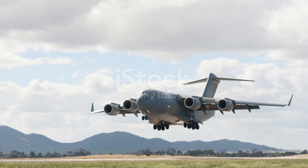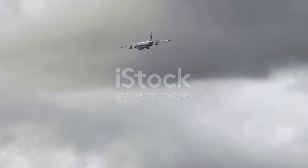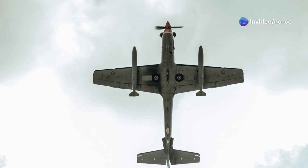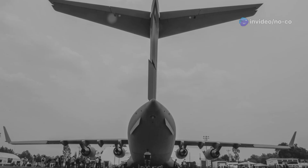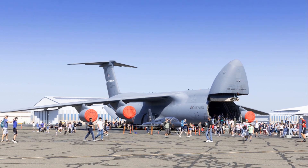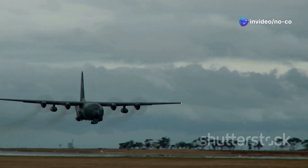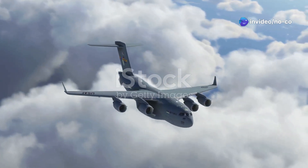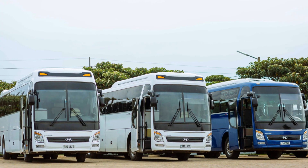The C-5 Galaxy is truly a giant among aircraft — its sheer size is awe-inspiring. With a wingspan of over 222 feet and a length exceeding 247 feet, it dwarfs most other aircraft. Its tail stands taller than a six-story building. This immense size translates into an unparalleled cargo-carrying capability. The C-5 Galaxy boasts a maximum takeoff weight of 840,000 pounds and can carry a payload of over 281,000 pounds — equivalent to the weight of six Greyhound buses.